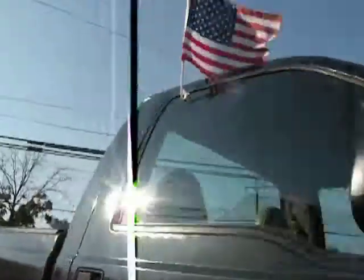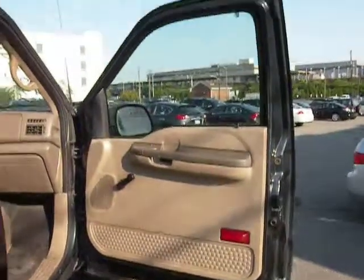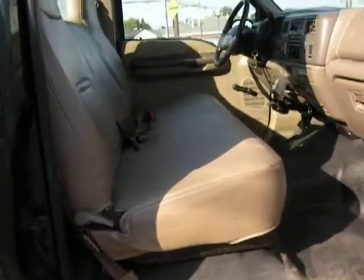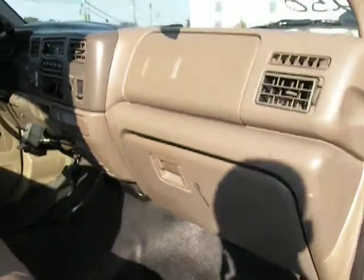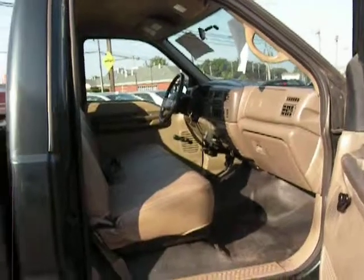I'll come around and show you the other side. And that is the interior of the Ford F-250 pickup.